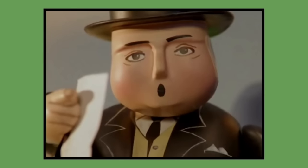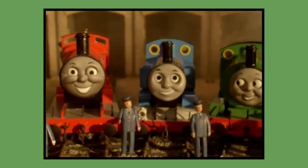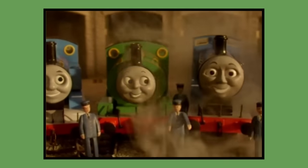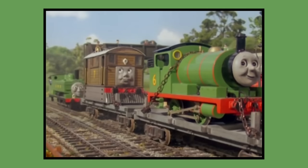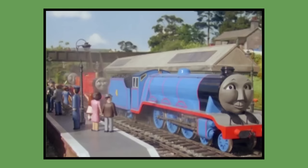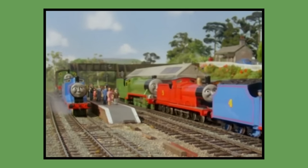Hello everyone and welcome back to another video. In today's video I'll be telling you guys where the original props used for the model seasons of Thomas the Tank Engine and Friends are today. Regarding engines 1 through to 7, I will only be talking about their original Postpex models, not the brass copies made in the later seasons. I'll cover every standard gauge model from seasons 1 through to 7, the classic seasons, in order of their number and season appearances. So without further ado, let's get into the video.